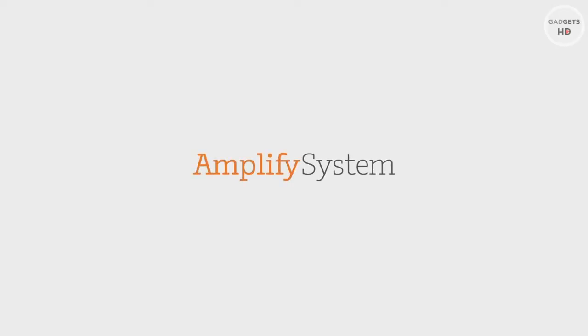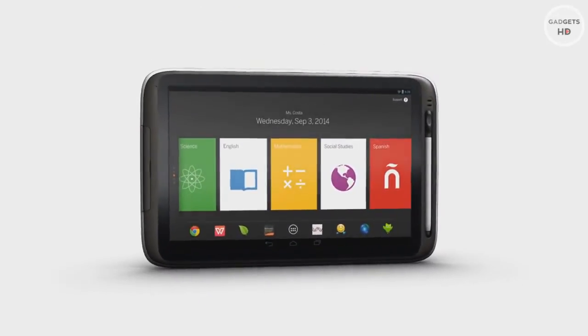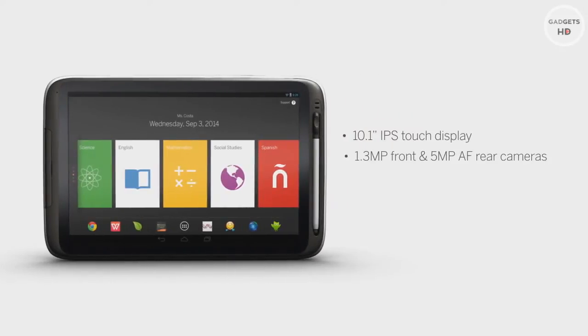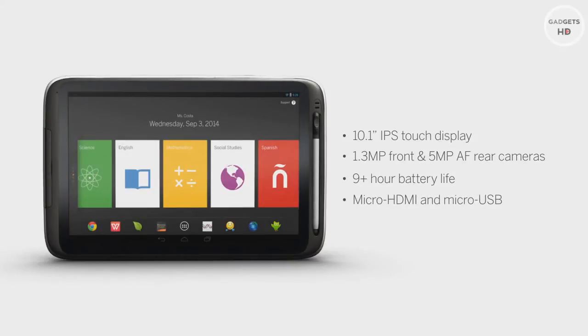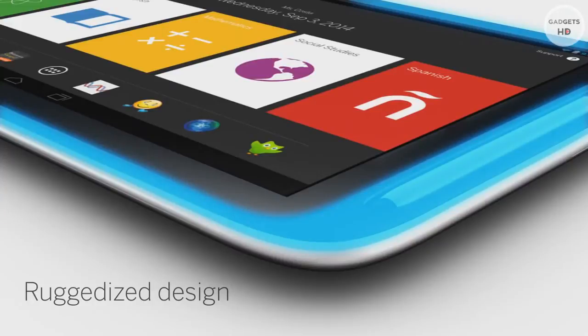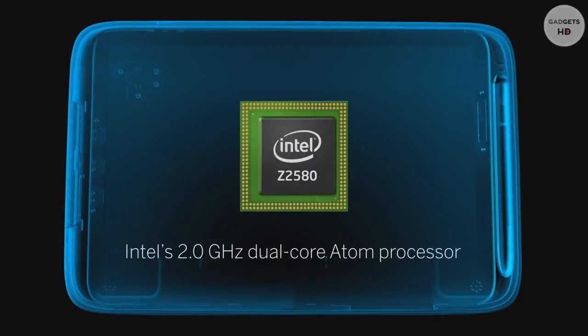Amplify has developed the most complete digital learning solution for the K-12 classroom — the Amplify tablet. We worked with Intel Education to build a tablet designed for the K-12 classroom from the inside out. The tablet runs Android and includes a big touch display, front and rear cameras, a long-lasting battery, and standard ports to support things like a keyboard and video display. Kids are tough on stuff — our tablet has shock-absorbing bumpers that protect the display from the inevitable drop. It's also splash resistant.